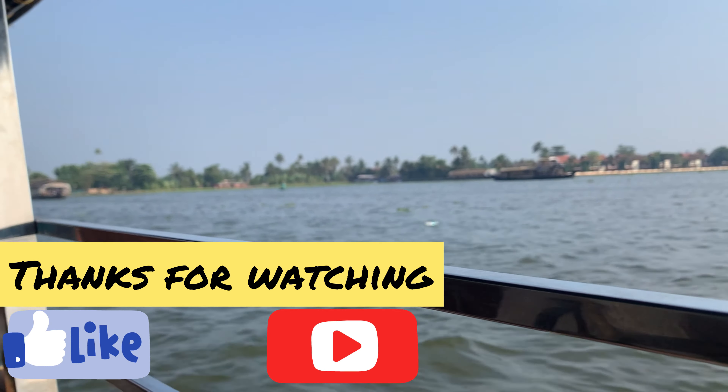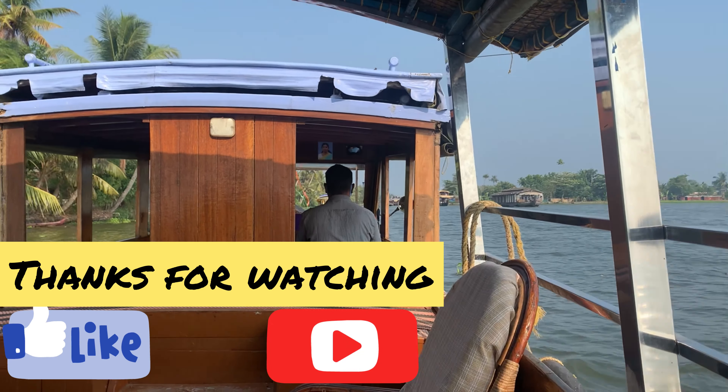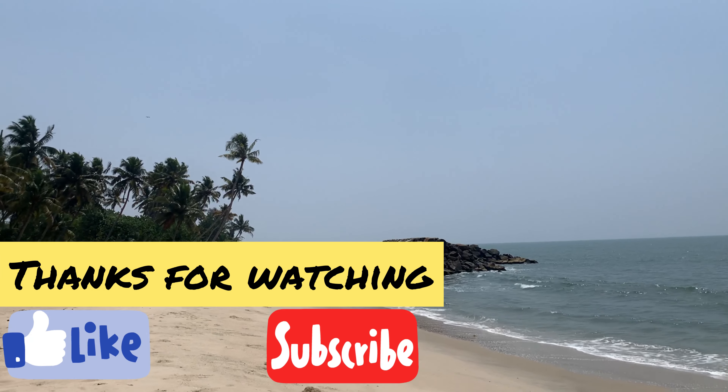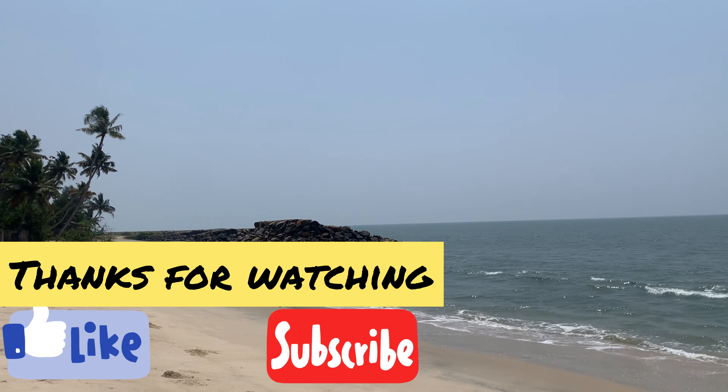That's it for this episode, guys. Thank you so much for watching. I hope you liked the content. Please do not forget to like, subscribe and comment on the channel. Take care of yourselves and goodbye for now.